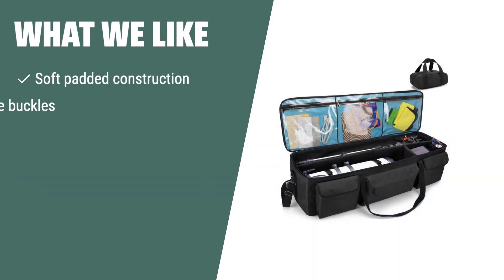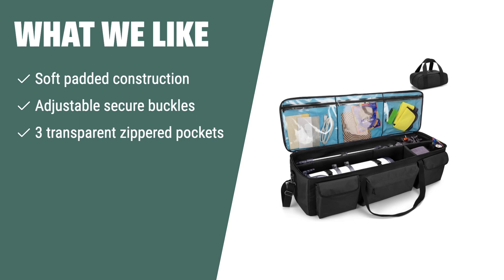What we like: The Sandu Telescope Travel Bag is an ideal choice for astronomy enthusiasts needing soft padded construction and multiple storage pockets. With its adjustable secure buckles and transparent zippered pockets, it offers secure and organized transport. If you value convenience and organization, this bag is a great option for you.